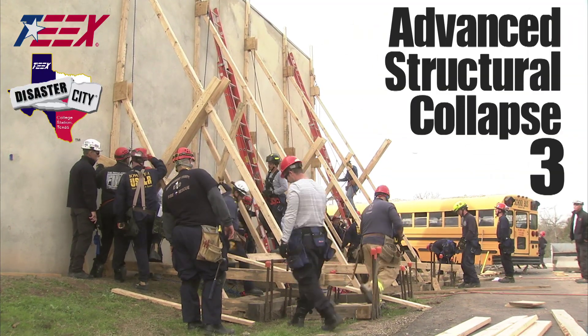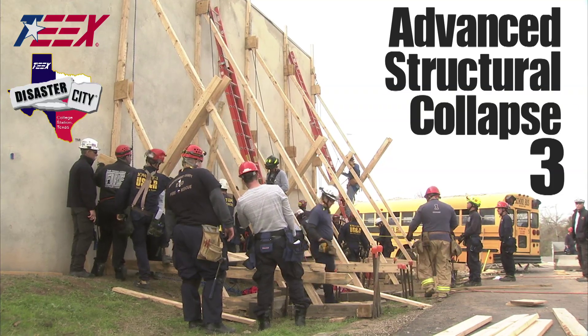The class we're taking is Structural Collapse 3. It's a very in-depth training — it's a week-long, very hard class, but it's a lot of hands-on skills and a lot of practical knowledge that we use in the field.